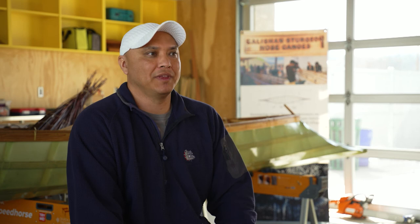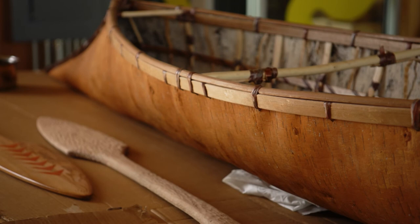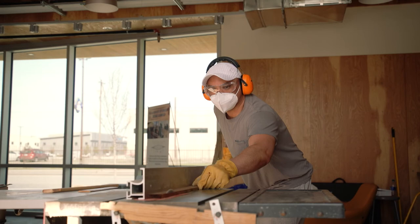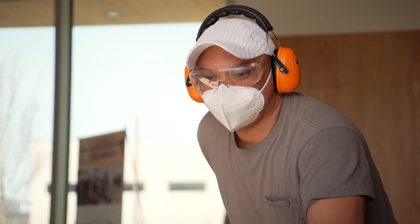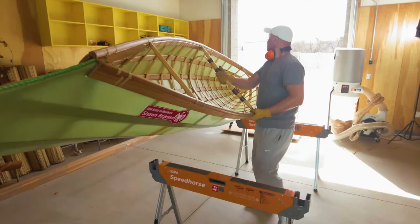Both canoes actually have two separate techniques. With the bark sturgeon nose canoe, the technique is basically harvesting and then hand splitting every material for that canoe. With my contemporary Salish sturgeon nose canoe, I'm using contemporary materials — the technique is kind of like a drum, stretching ballistic nylon onto a frame.